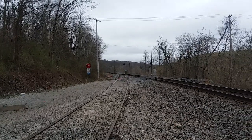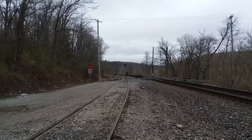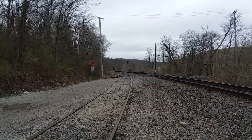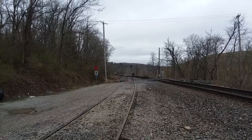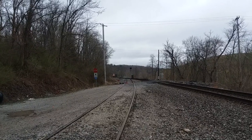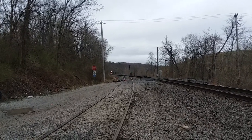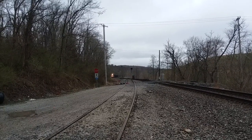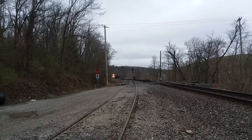It was all Norfolk Southern track. Maybe it's shared now, I don't know. This is the load coming out of Waynesburg. There's a number 10 turnout up there he's going to be going through.